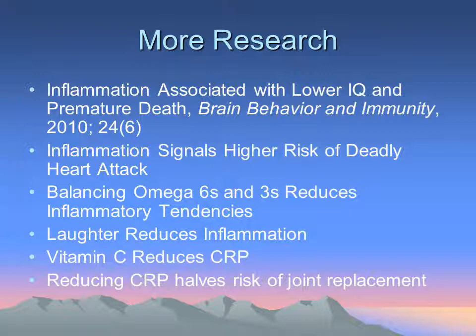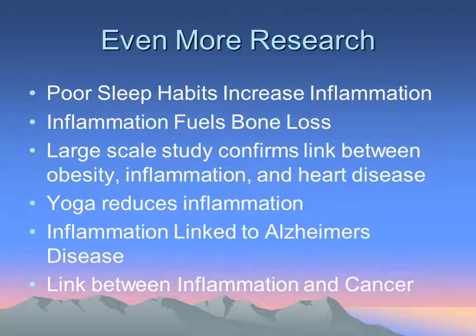Keeping the balance between omega-6s and omega-3s can really help prevent inflammatory burden. Laughter also helps reduce inflammation, as does vitamin C and other antioxidants. Research links CRP to the risk of joint replacement, showing a direct connection to arthritis. Poor sleep habits have also been shown to increase inflammation, possibly related to growth hormone or melatonin levels. Inflammation can also create bone loss, as the body pulls calcium from bones to neutralize acidity in the tissues and blood.